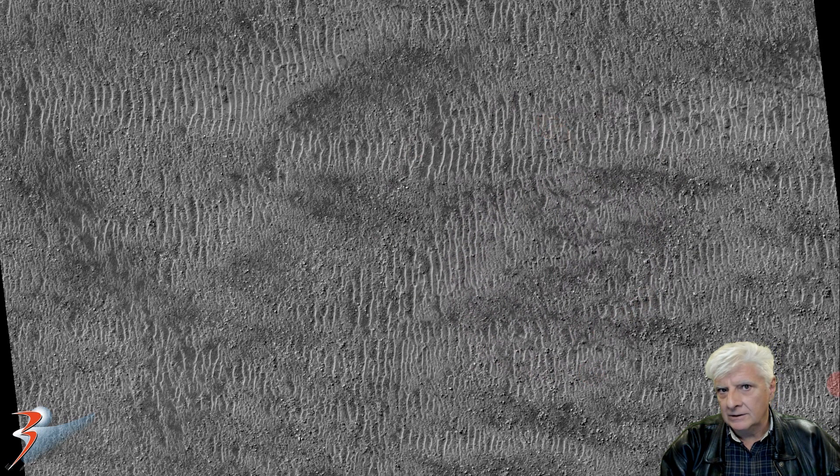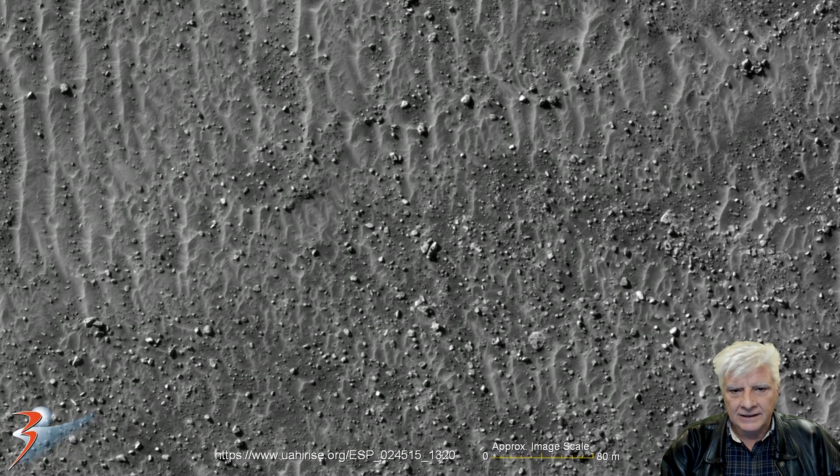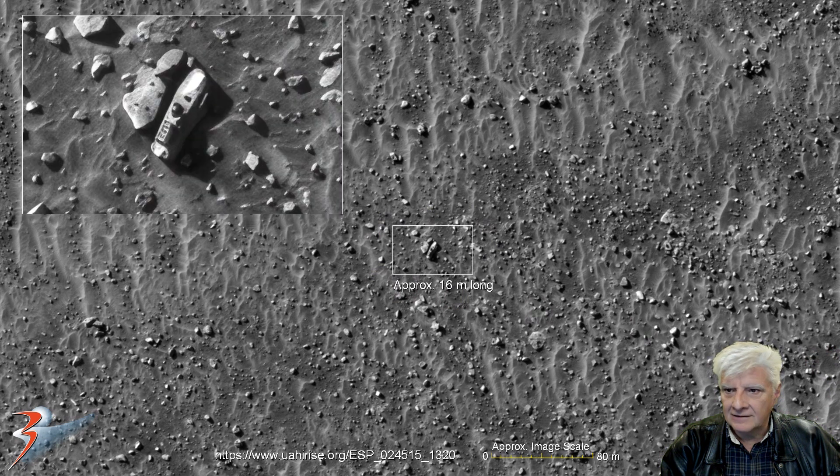It's too small to show up in the low res. So here it is — this is at 1-to-1 scale, and the object we're looking at is located right there. It's approximately 16 meters in length.